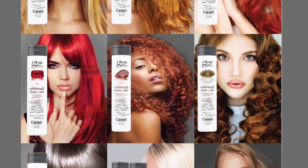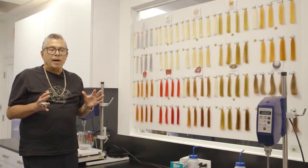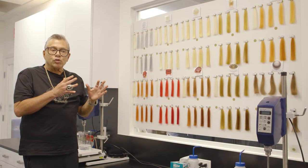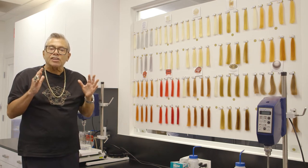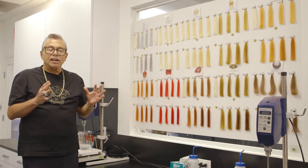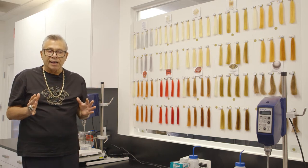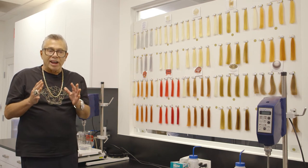You have to manage the intensity of the colors by alternating between a color wash and a shine wash. And it's the most important thing to know that a client has to alternate, unless they want it deeper, richer, or brighter.